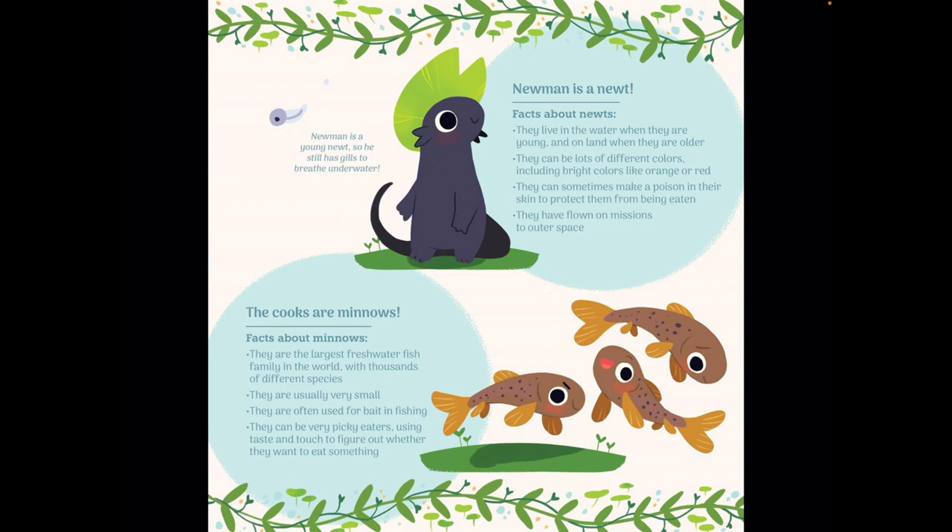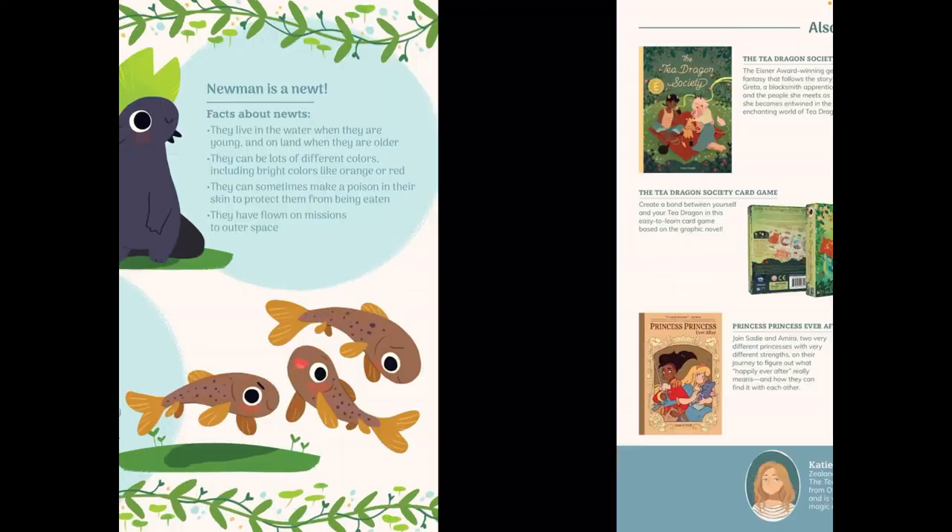And lastly, the cooks — the cooks are minnows. Minnows are the largest freshwater fish family in the world with thousands of different species. They're usually very small, and they're often used for bait in fishing. They can be very picky eaters, using taste and touch to figure out whether they want to eat something. So that makes sense why these minnows were cooks — they're probably very good cooks.